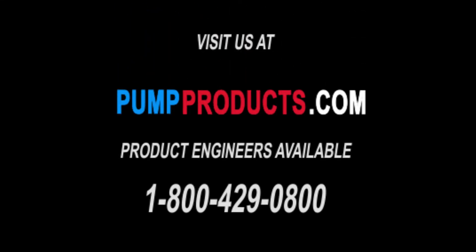PumpProducts.com, the leading distributor for the most trustworthy pumps, parts, and accessories in the industry. Visit our website or call our application engineers at 1-800-429-0800.